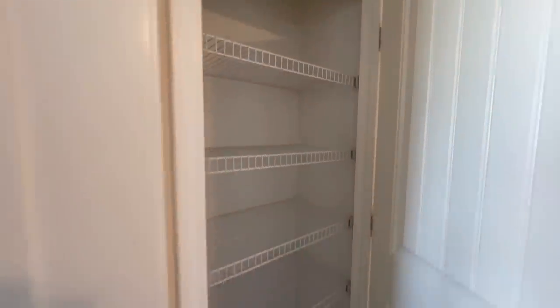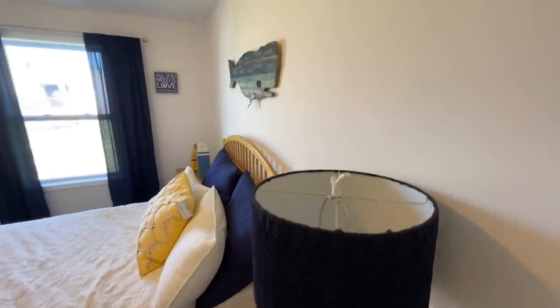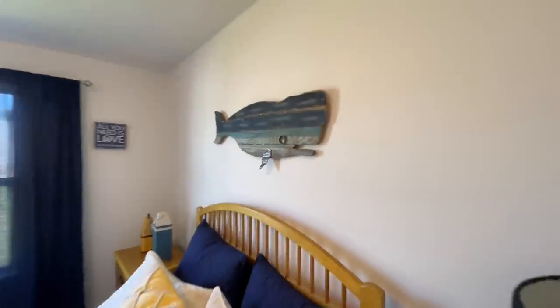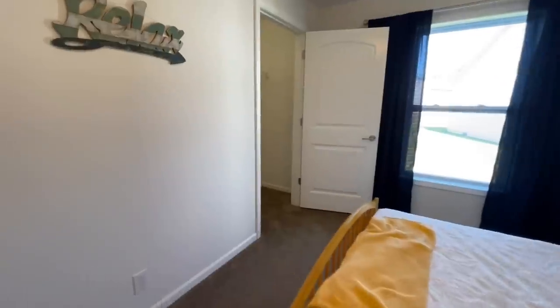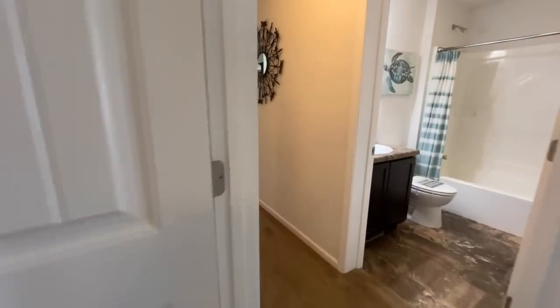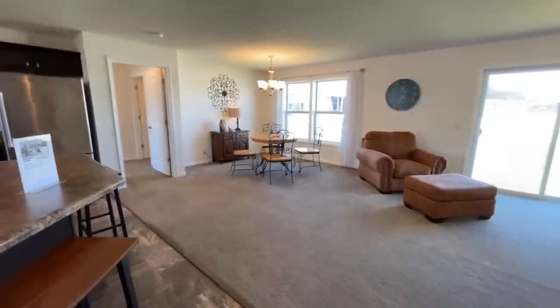And then coming out of there, all the way at the end of the hall, you have a linen closet. And across the way, you have your second bedroom. That whale's pretty cool though. Second bedroom right here — this one sits on the side of the house and it also has a deeper step-in closet. So nice split floor plan — all the secondary bedrooms are on the opposite side of the house from the master bedroom.